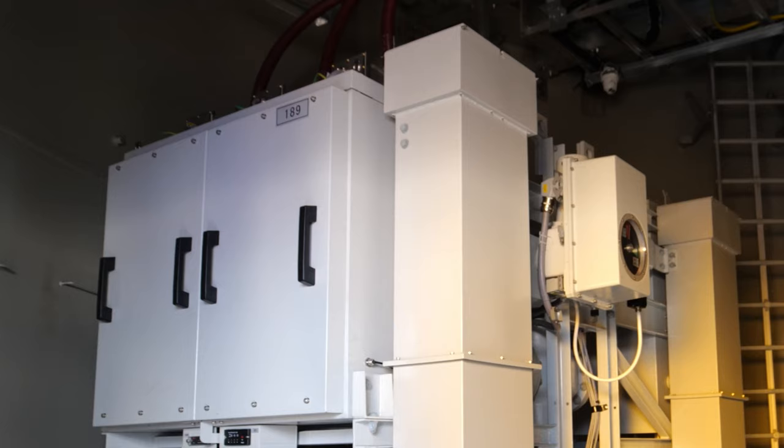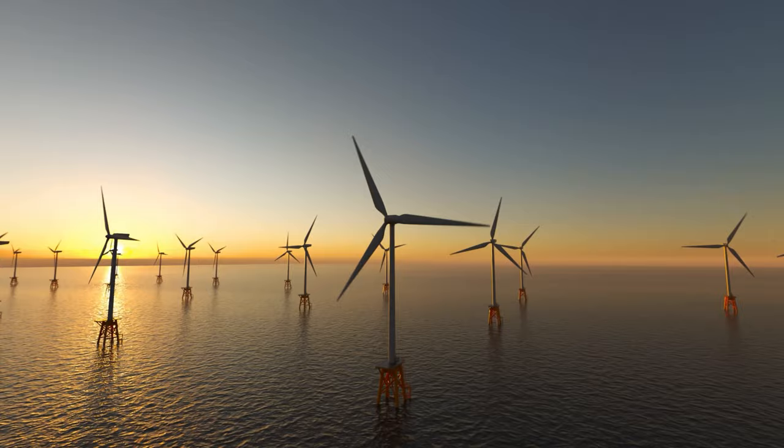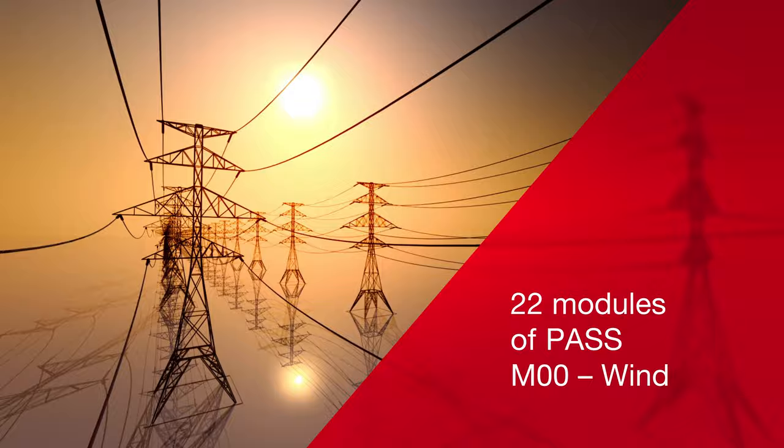The first-of-its-kind hybrid switchgear for offshore wind from Hitachi Energy is enabling the reliable supply of electricity from Yuan Wind Farm directly to shore.